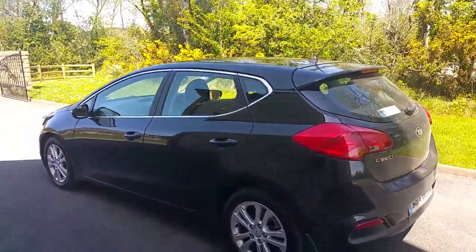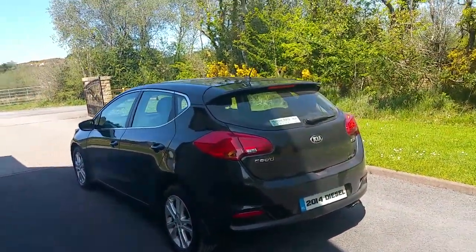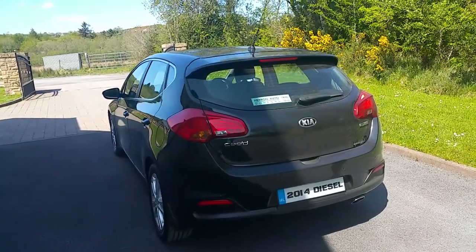The overall condition of this car is excellent. The bodywork is in perfect condition and the interior is excellent as well. It's in like new condition overall.